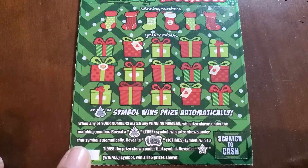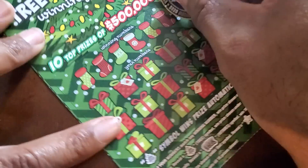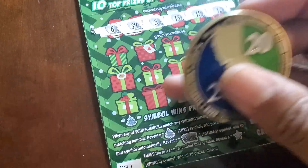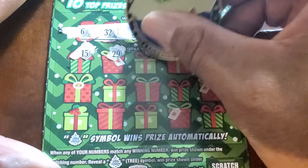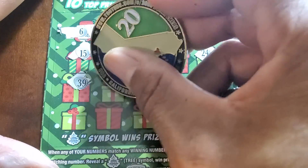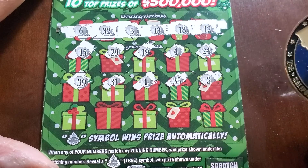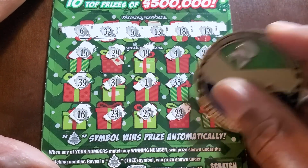Tremendous Winnings — we need to match a tree, a 10x, or a star. Sticking with the 2020 coin since I shorted this coin with one ticket. Numbers: six, thirty-two, five, thirteen, eighteen, twelve, fifteen, twenty-nine, nineteen — nope — four, twenty-four — no twenties — thirty-nine, thirty-one, single one, thirty-five, and a three. Last row: sixteen, twenty-three, twenty-seven, twenty-two, seventeen. Nothing.